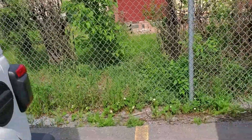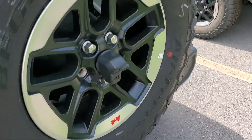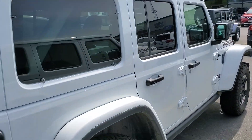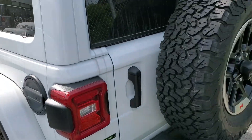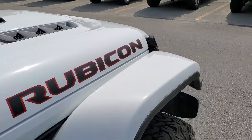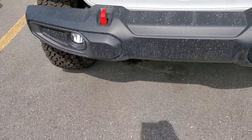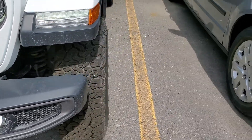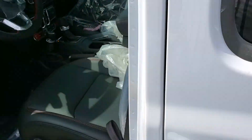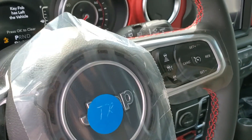It also has the soft top, backup camera — your typical Rubicon, just with a nice diesel engine in it. It has a Rubicon hood, however it does have the plastic bumpers, not the upgraded steel bumper. I think that's the only option this Rubicon does not have. It also has your regular Bluetooth.